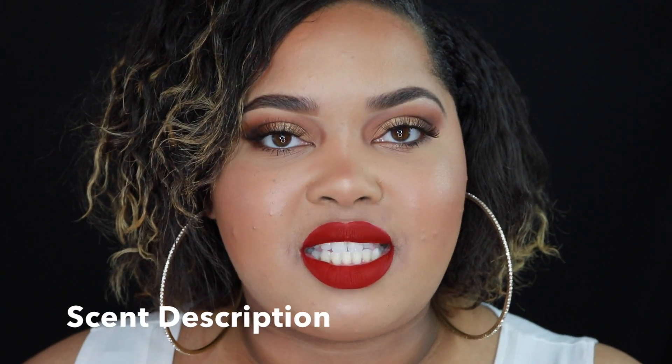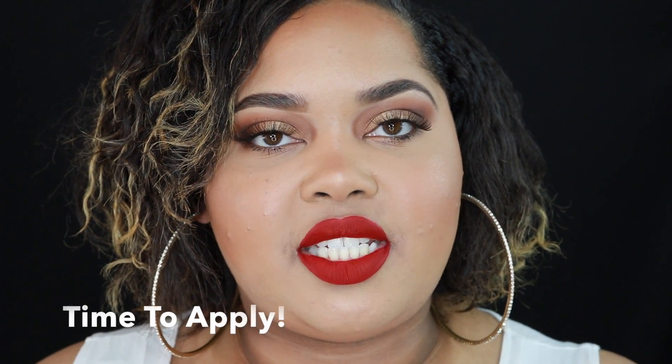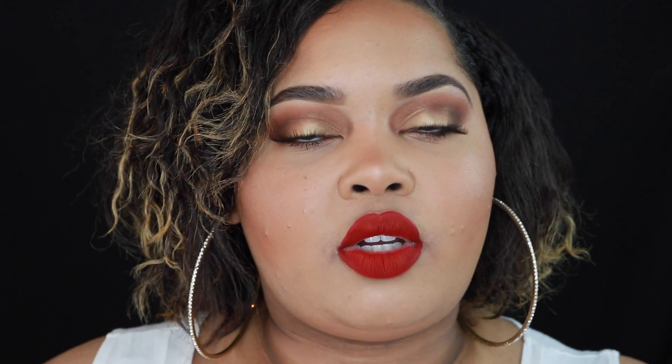I tell you what the liquid lipstick smells like, then I show you the type of applicator it has. After giving you all of that information, I apply the liquid lipstick on camera and show you what it looks like when I'm applying it and then what it looks like when it's dry. After it dries, I show you a kiss test — I kiss the back of my hand to see how much product transfers from my lips to my hand, giving you some idea of how transfer-proof the liquid lipstick is.